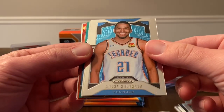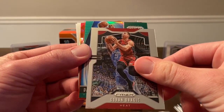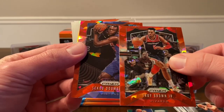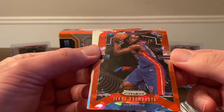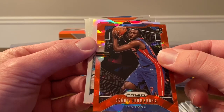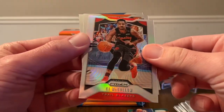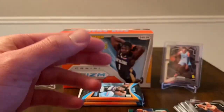Andre Roberson, Goran Dragic, and then we have a green coming up — of Darius Bazley, instant impact. Red ice of Troy Brown Jr. There we go, we got a rookie — is that Sekou? Nice, got my guy Sekou. Looks to be a little off center but not terrible. And then we have a rookie silver behind it — and that's CJ McCollum on the silver. Then we have a Ty Jerome base and Seth Curry base.